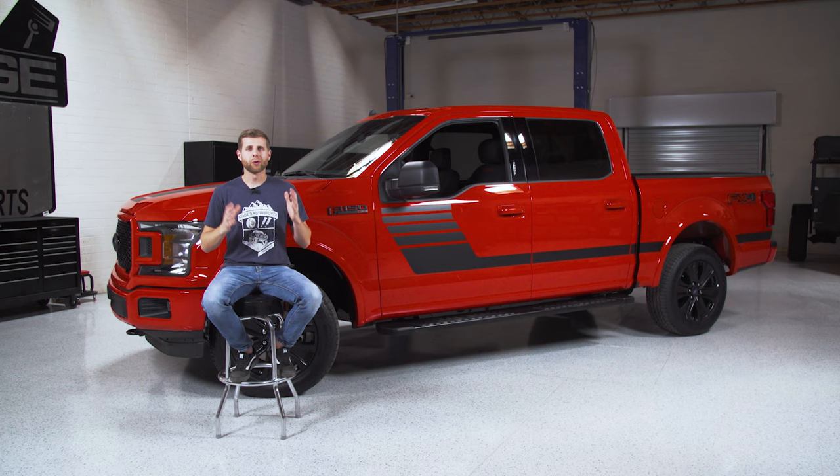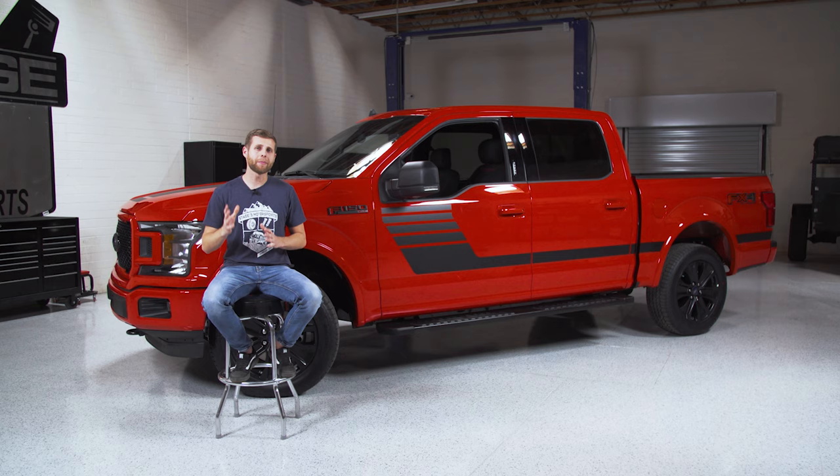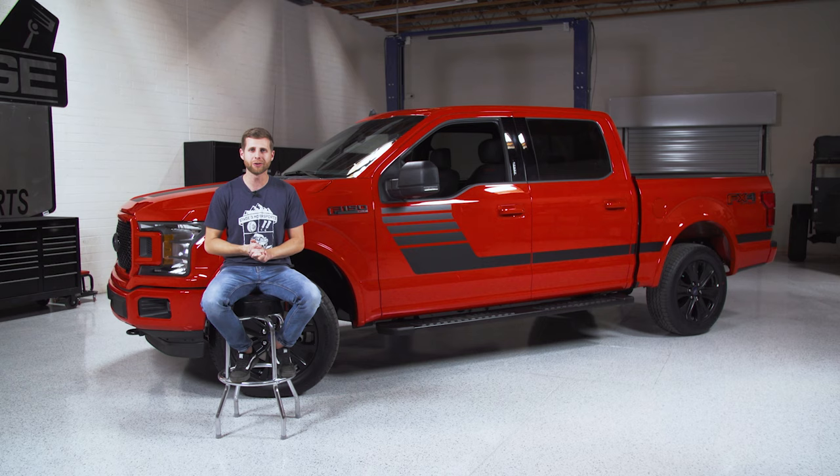Overall, we're really stoked to get started on this build. This is definitely going to be one of the biggest giveaways we've ever done here at Stage 3, because in the past we've always focused on specific parts like a suspension system or an exhaust. We're excited to get a whole truck out there for you guys to try to get your hands on, so make sure you stay tuned. As always, thank you for watching, and I'll see you guys next time.